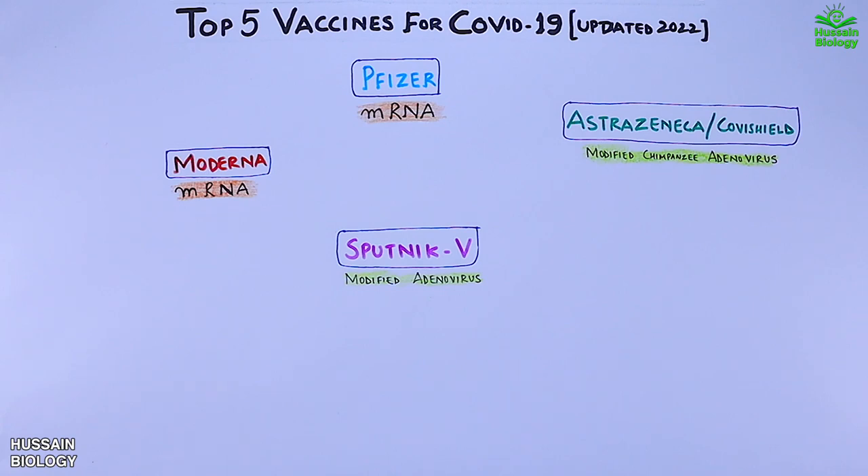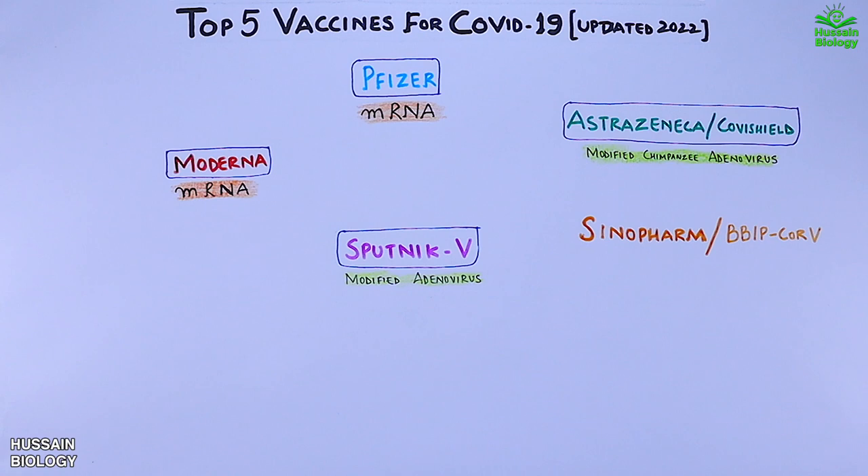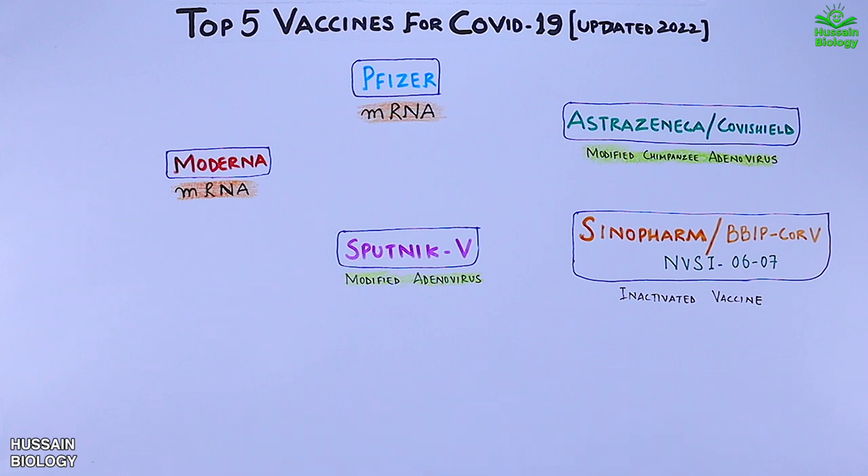Then we have the Sinopharm vaccine, which is an inactivated type vaccine. Sinopharm has named their vaccine the BBIBP-CorV vaccine. This vaccine was not performing well for the Omicron variant either, and that's why we got the NVSI-0607 vaccine from Sinopharm as a heterologous boost for the previous Sinopharm vaccine. So currently we have two different vaccines from Sinopharm: the BBIBP-CorV vaccine and the NVSI-0607 vaccine. After taking the heterologous boost in the form of NVSI-0607, it performs well for the Omicron variant and provides a great neutralizing antibody response.